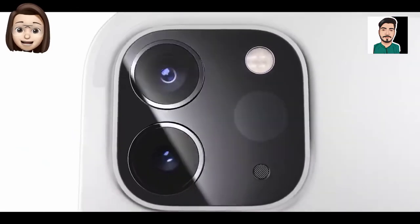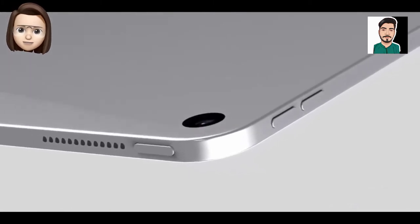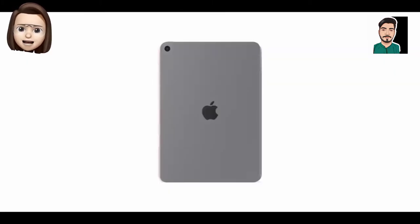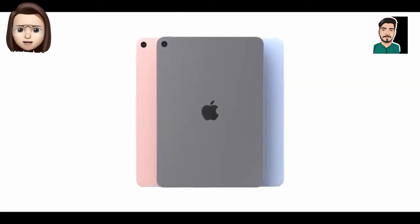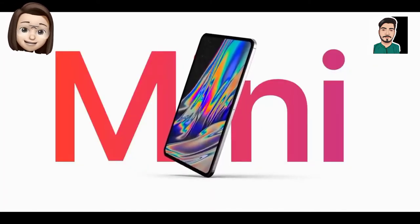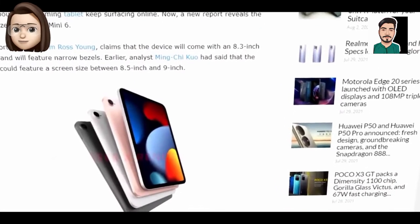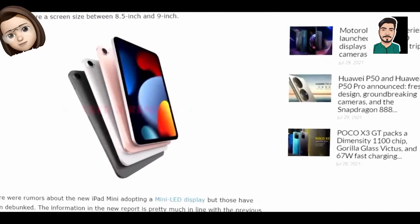We've pieced together all the current leaks and rumors to bring you everything you need to know about the new device. If the online chatter is right, there's not long to wait before the new iPad mini takes the stage. Apple watcher Mark Gurman predicts that we'll see the new mini debut this autumn, or fall if you're in the US.